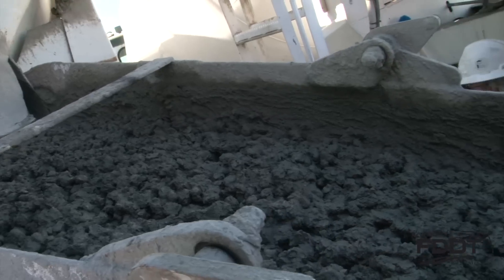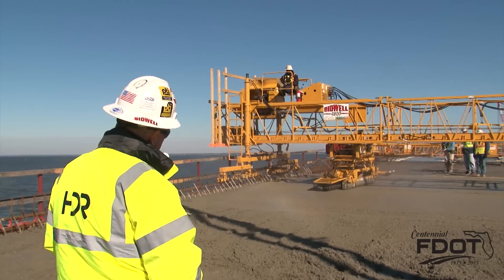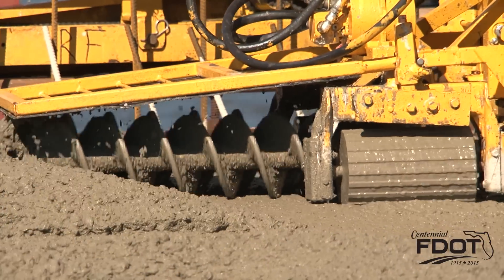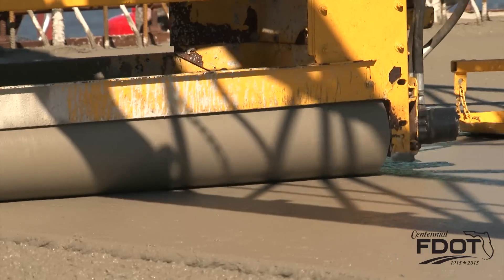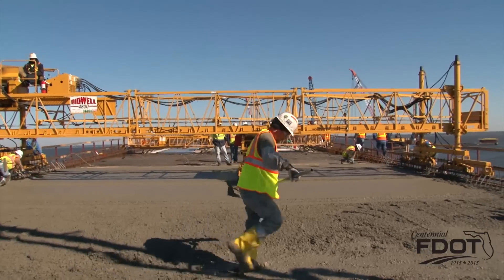The pump truck pumps the concrete up on the bridge in front of the screed. The screed is equipped with screws, rollers, and drags behind it a pan with a piece of burlap on it. The screws keep moving the concrete forward toward the end of the pour. The rollers flatten the concrete, and then the burlap behind gives the concrete a rough finish.